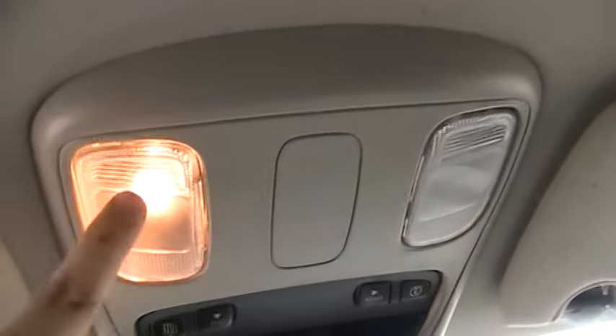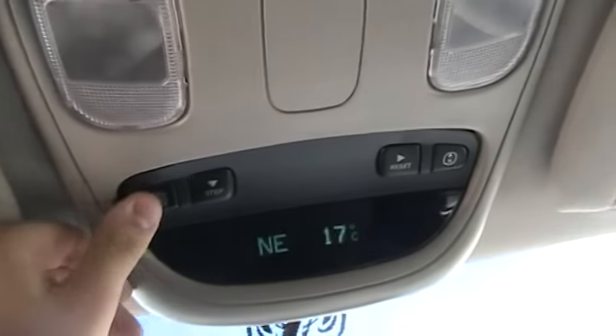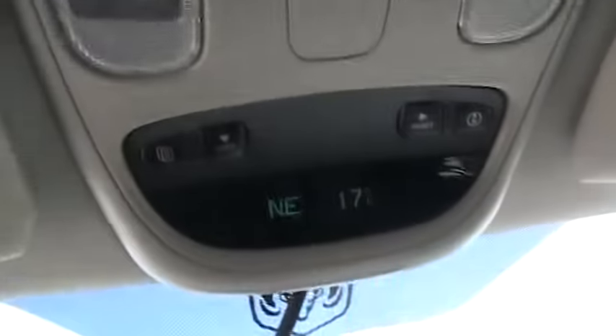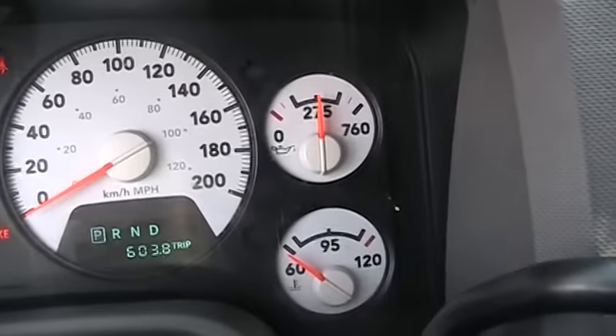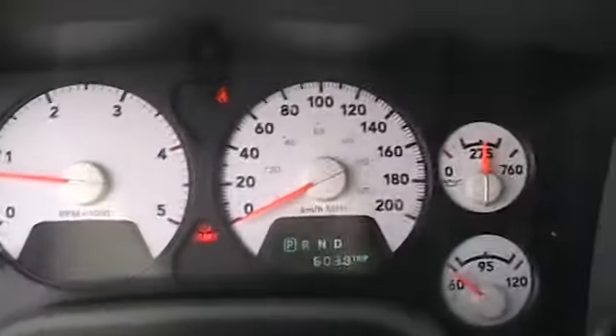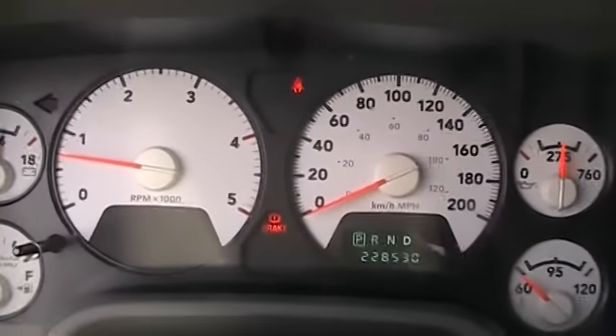Up there is something — a mirror and vanity light, and map lights. You also have the information system and driver info system up here. It's 17 degrees outside. You also have automatic dim on your rearview mirror. Over here you have your gas gauge, battery, tachometer, speedometer, oil, and engine temperature, and you have your gear selector right there. This truck has 228,530 kilometers — not bad for a 2007.